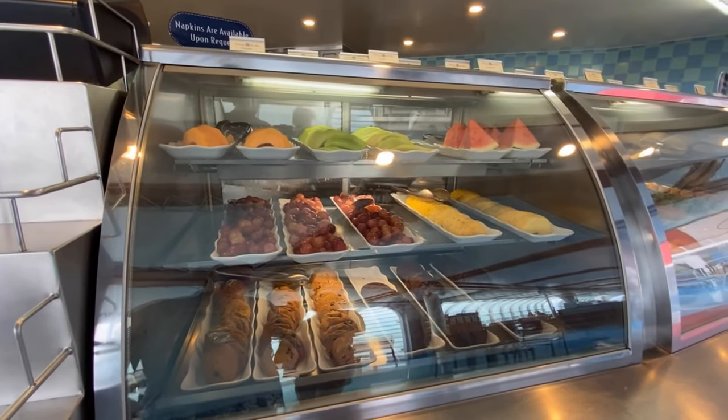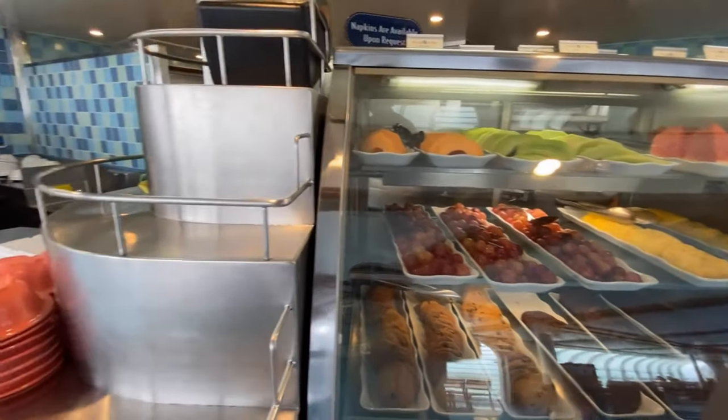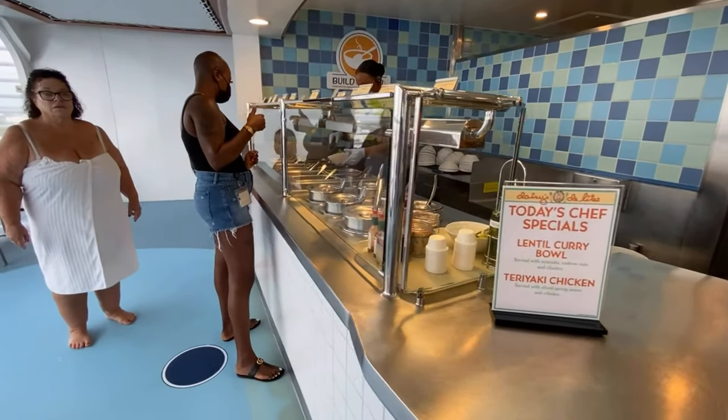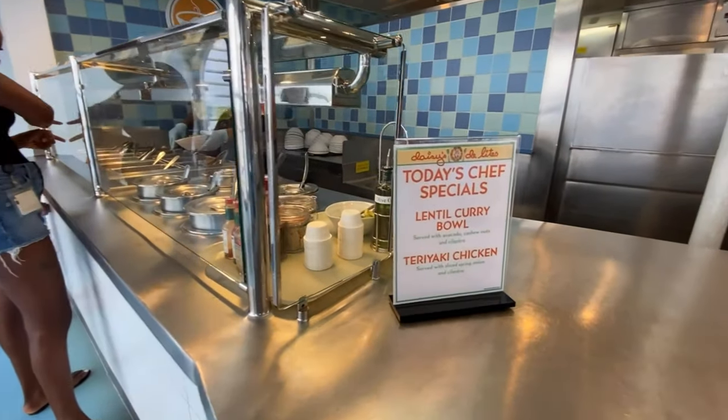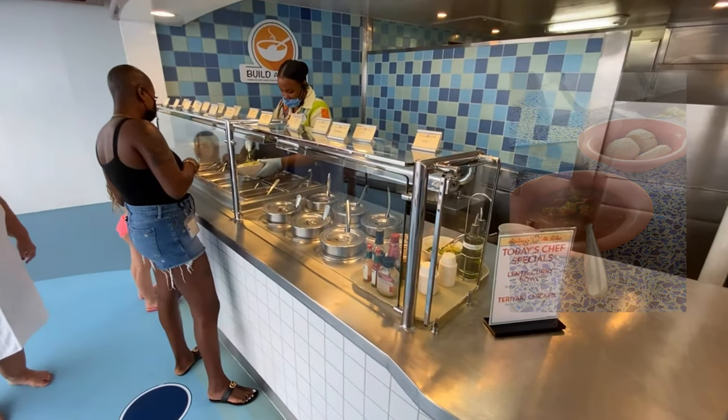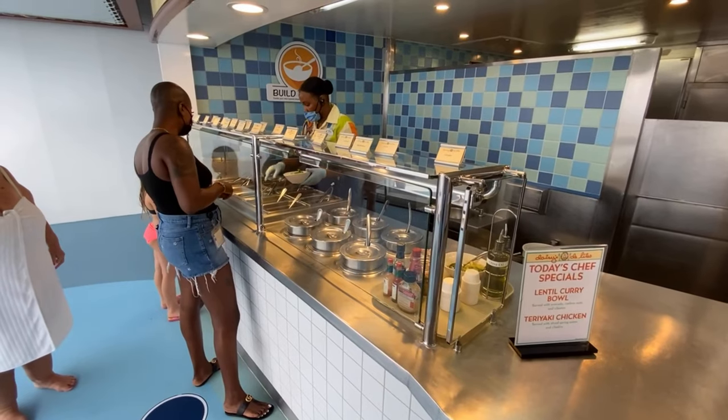The other side of Daisy's has a build-a-bowl bar. In this area you can essentially build a variety of different things including your own salad bowl, your own rice bowl, a variety of soups, and a wonderful little bread ball that you can get that I could have eaten a hundred of honestly.